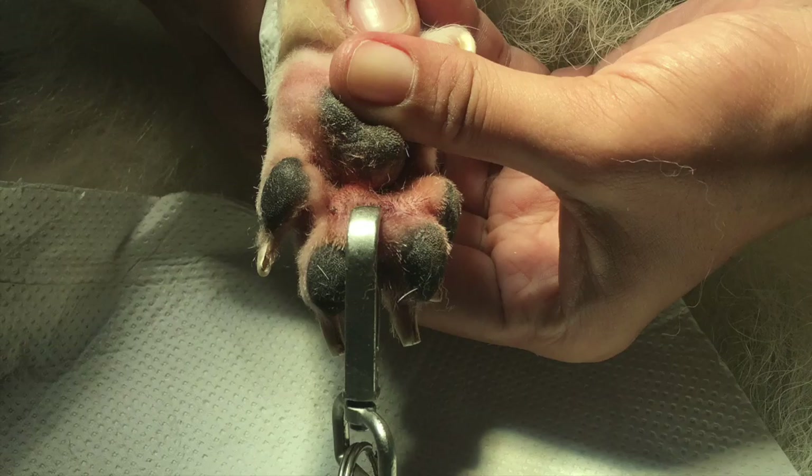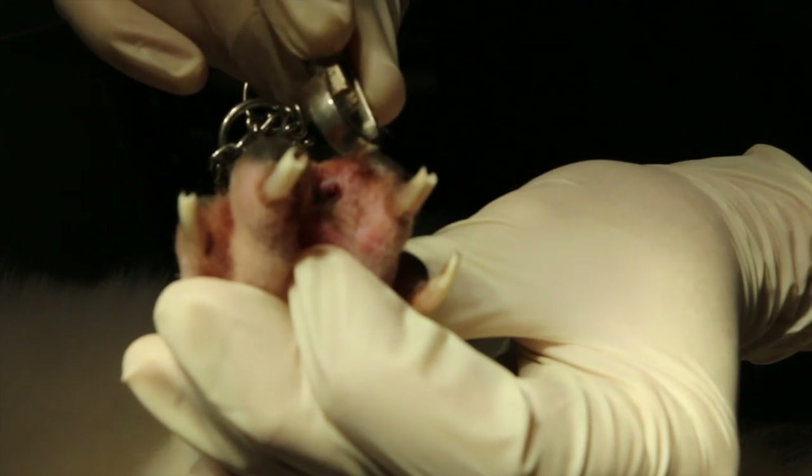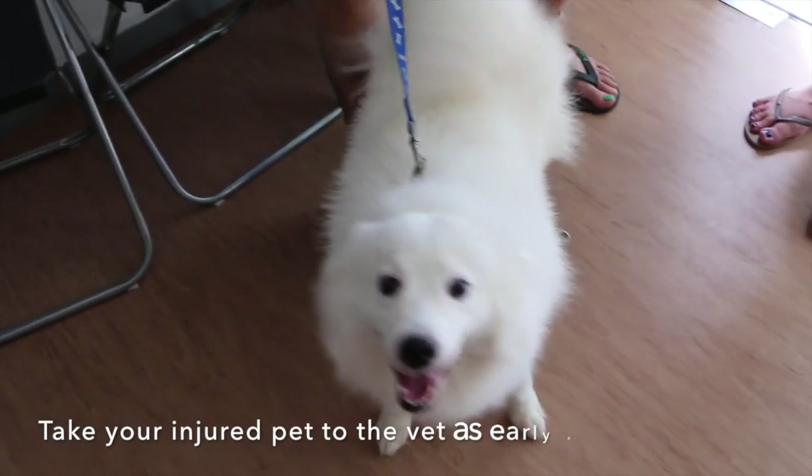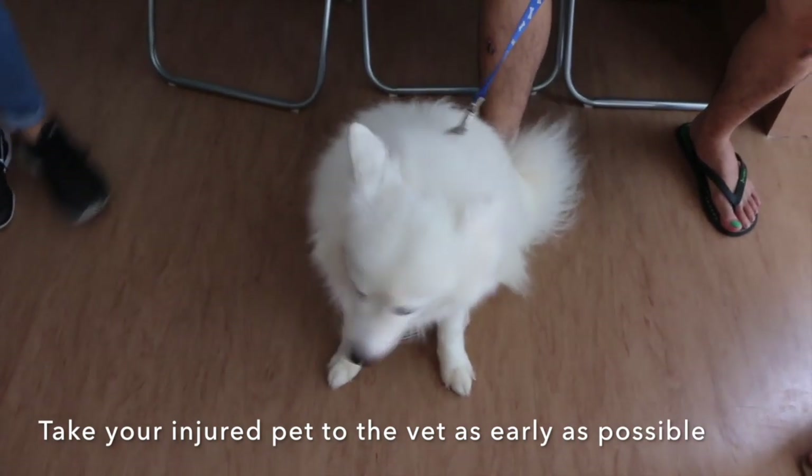In conclusion, accidents may happen which may result in a foreign body being stuck onto an animal. Just like in this case, where the chain pierced through the Japanese Spitz's paw. This was resolved through sedating the dog to numb the pain before removing the foreign object. If such accidents do occur, owners should take the injured pet to the vet as early as possible to minimize the pain suffered by their pet.